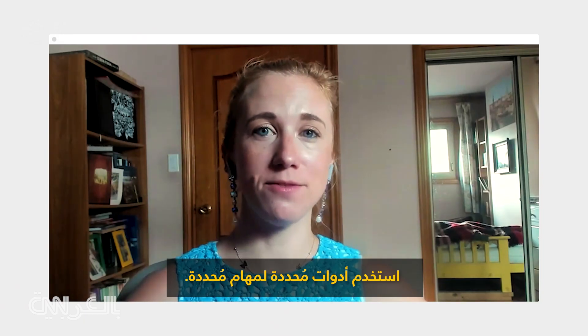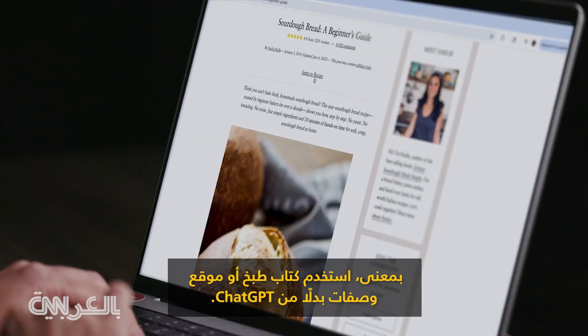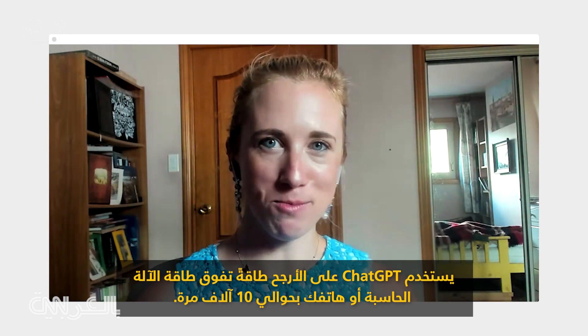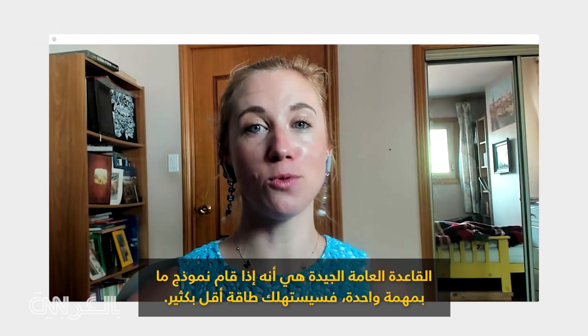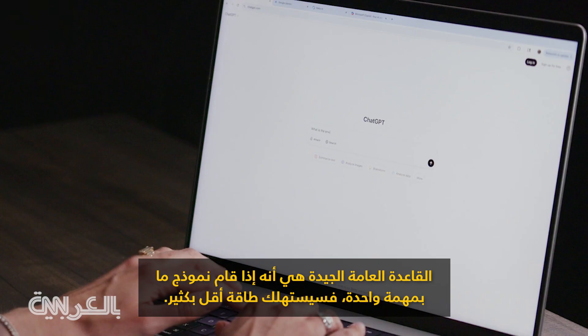Use specific tools for specific tasks. Use a cookbook or a recipe website — don't use ChatGPT. ChatGPT uses probably 10,000 times more energy than a calculator or your phone. Same thing with a book or a simple web search. The good rule of thumb: if a model does a single task, it's going to use a lot less energy.